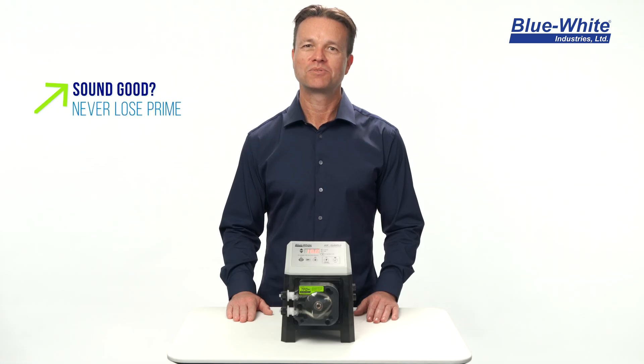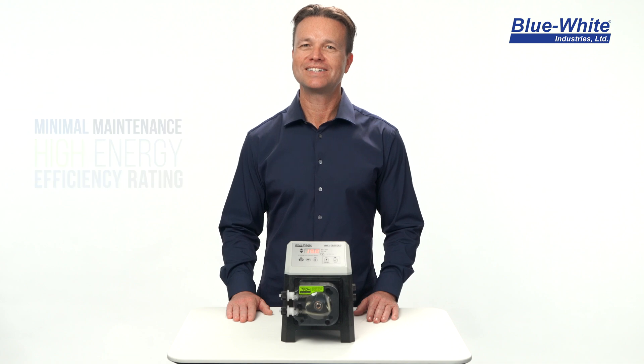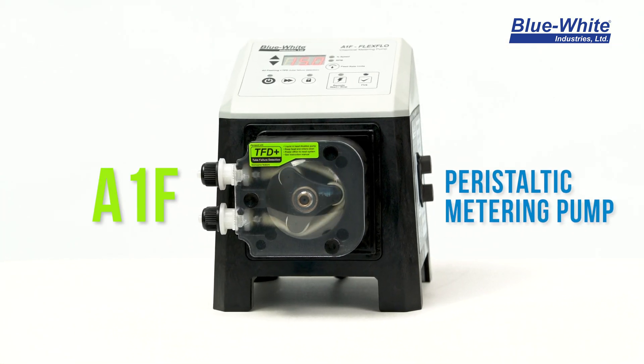What if you had a pump that never loses prime, requires minimal maintenance, and has a high energy efficiency rating? Then I'm excited to introduce you to our A1F peristaltic metering pump.